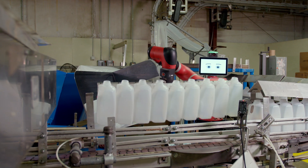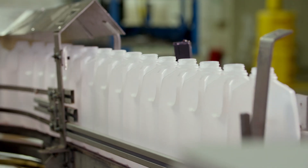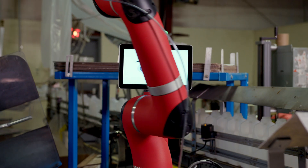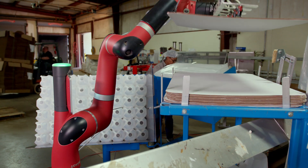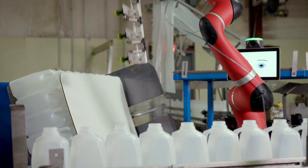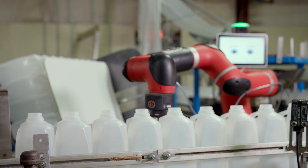Sawyer is currently deployed on a workstation where bottles are coming down a conveyor. Sawyer picks the bottles off the conveyor and places them in a custom bin. Once that bin is half full, Sawyer is programmed to go to another picking area and pick a cardboard divider that is placed in the bin. Then Sawyer proceeds to pick the other bottles for the second layer.